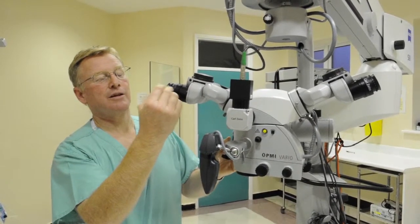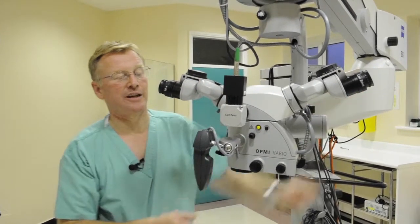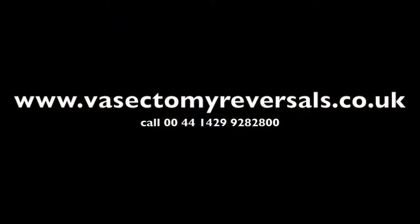I look through this side of the apparatus and my operating assistant looks through the other side, so we can both contribute to the operation.